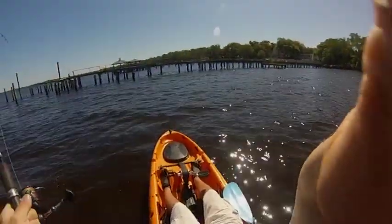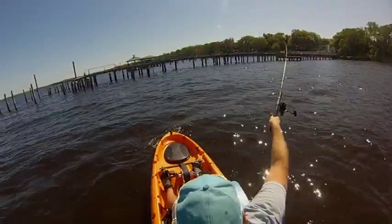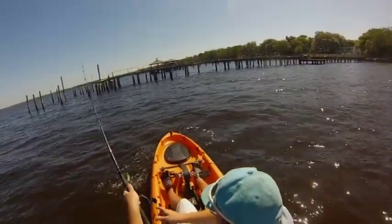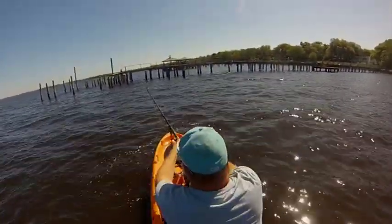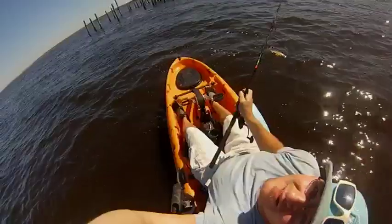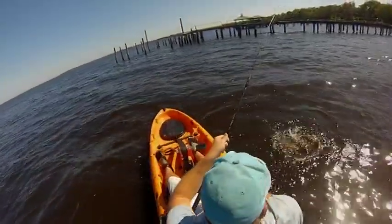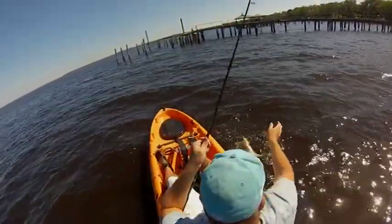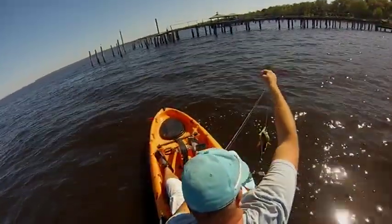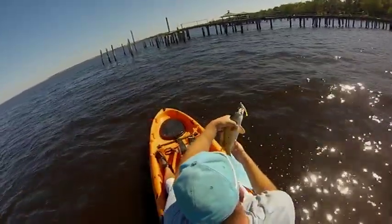I've got another redfish — and he's pretty. He's got all kinds of spots on him. Another little rat red, still in the middle of the day. Dude, it's so cool. He's got three spots on this side.